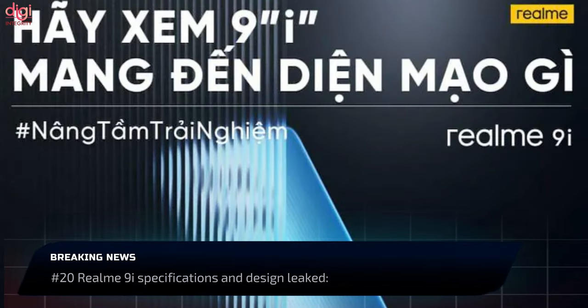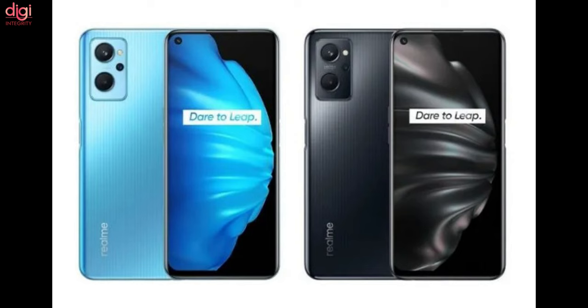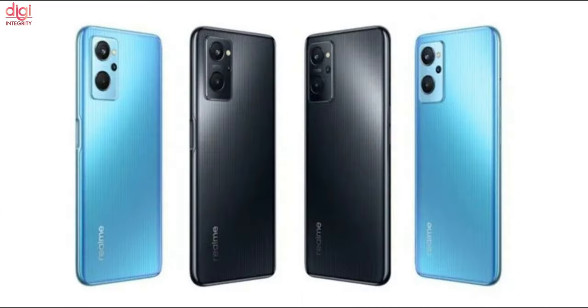The Realme 9i's design and specifications have been leaked. Key specs include a Snapdragon 680 processor, 50MP triple cameras, and a 5000mAh battery. The design features a punch-hole cutout, triple rear cameras, and a side-mounted fingerprint sensor.